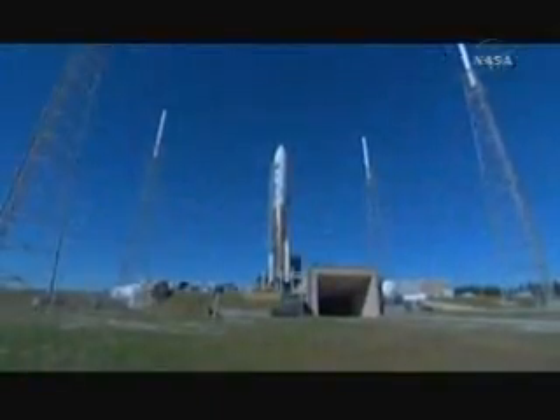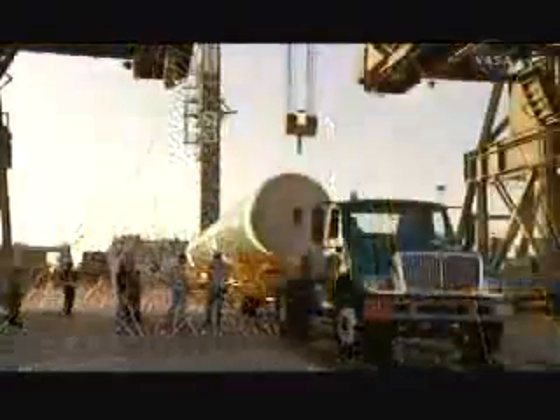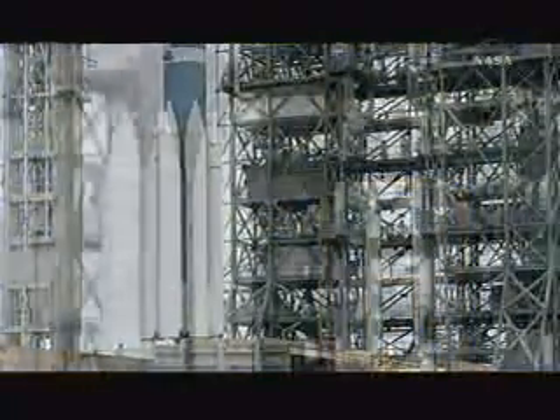Charged with selecting launch vehicles for NASA's science and exploration missions, LSP works with industry partners to define requirements and determine the best launch vehicle for each mission. Atlas and Delta rockets provide the power needed for large spacecraft, while Pegasus and Taurus are suited for smaller missions.